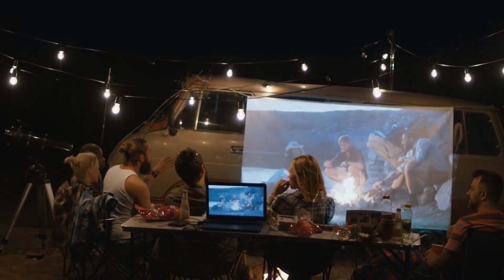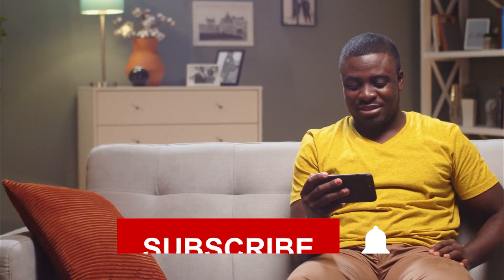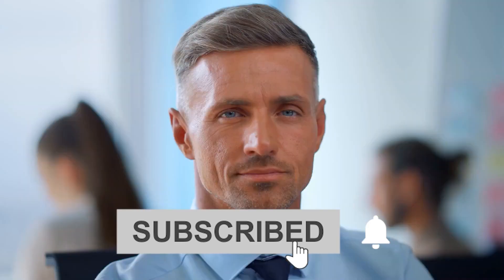So what do you think? Which of these is the best ultra short throw projector for you? Or do you think another projector is better? Tell us in the comments below, and don't forget to like and subscribe. Have an awesome day!